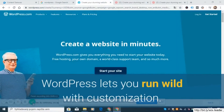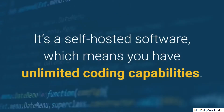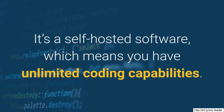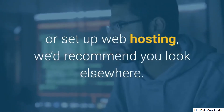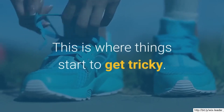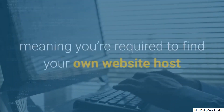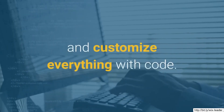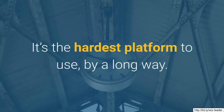WordPress lets you run wild with customization. It's a self-hosted software, which means you have unlimited coding capabilities. However, if you don't know how to code or set up web hosting, we'd recommend you look elsewhere. This is where things start to get tricky — WordPress is a self-hosted software, meaning you're required to find your own website host and customize everything with code. It's the hardest platform to use, by a long way.